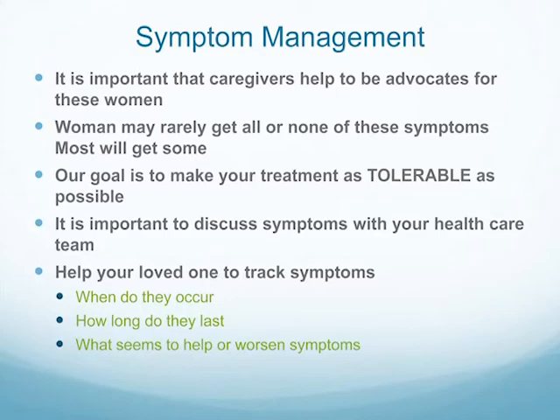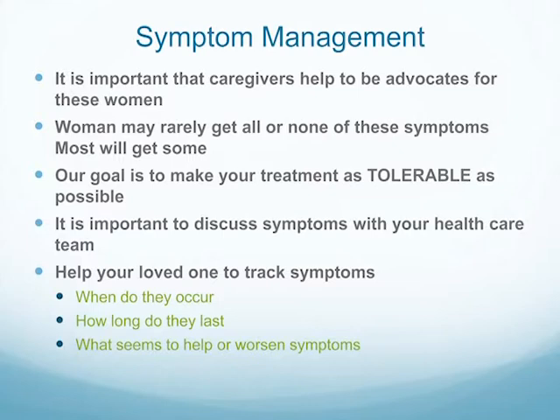Most women will get some of these symptoms; rarely will they get all or none. We try to stress that this can be tolerable, and we try as hard as possible to make it so — though tolerable is different for everybody. It's important to tell us what's going on. Coming in with a list is very important because you're stressed and the provider probably has many people to see that day. Don't be afraid to write things down. Tracking what seems to make symptoms better or worse is also important information for us to help you.